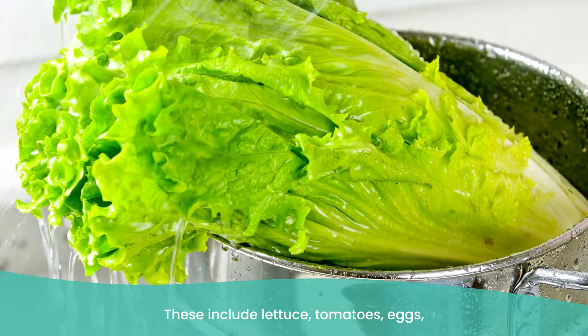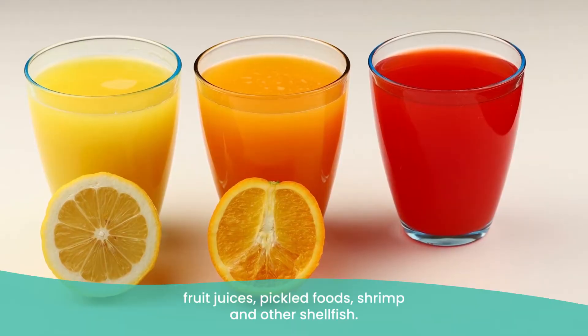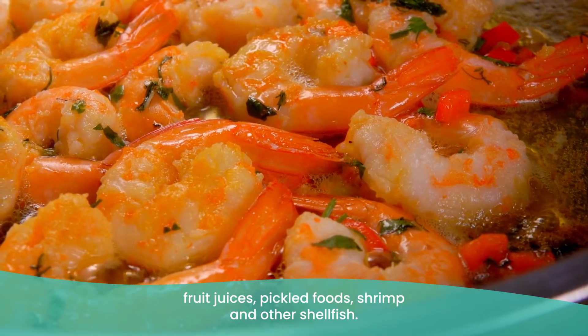Sulfites occur naturally in some foods and are added to others. These include lettuce, tomatoes, eggs, salmon, peeled potatoes, wine and beer, fruit juices, pickled foods, and shrimp and other shellfish. To avoid sulfites there are five things you must do: be wary of the foods just listed; check food packaging labels for sulfites; if at a restaurant, ask the waiter if there are any sulfites in the food; check with your GP to see if your asthma medication contains sulfites; and prepare an action plan in case you do ingest some sulfites.